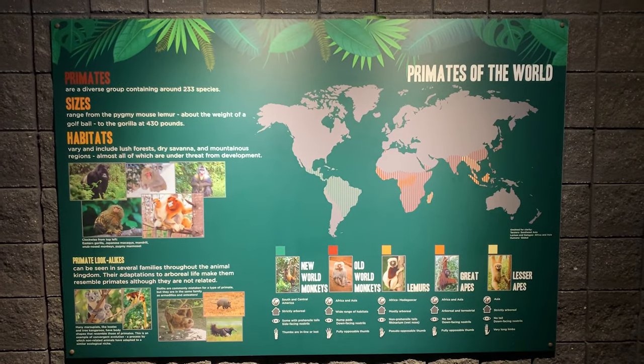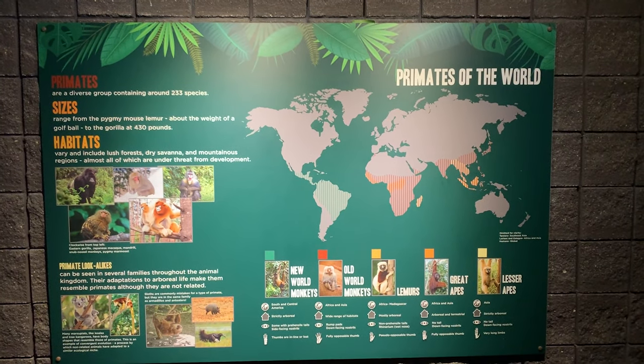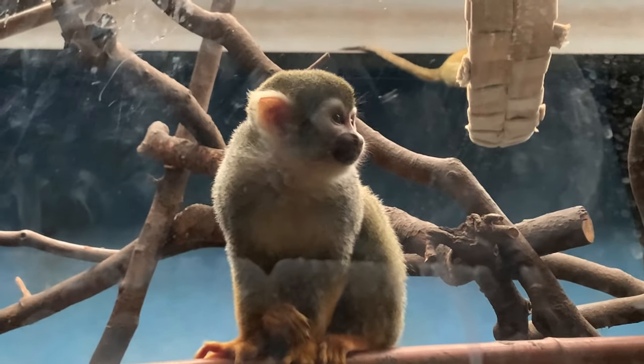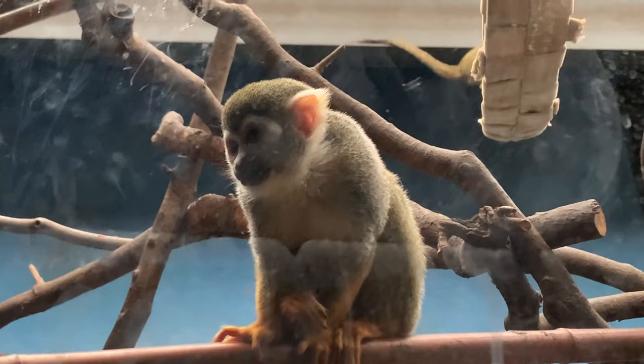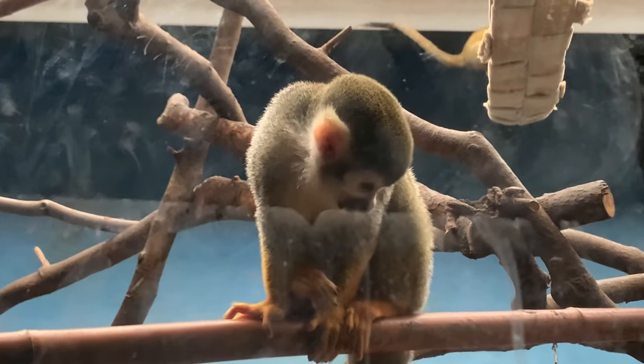Across from them is a diorama of the world's primates and their lookalikes. Many years ago, this contained a black and white ruffed lemur, but now this exhibit contains squirrel monkeys. Unlike spider monkeys, squirrel monkeys use their tails for balance. They're very intelligent and are highly vocal, with over 25 different calls.